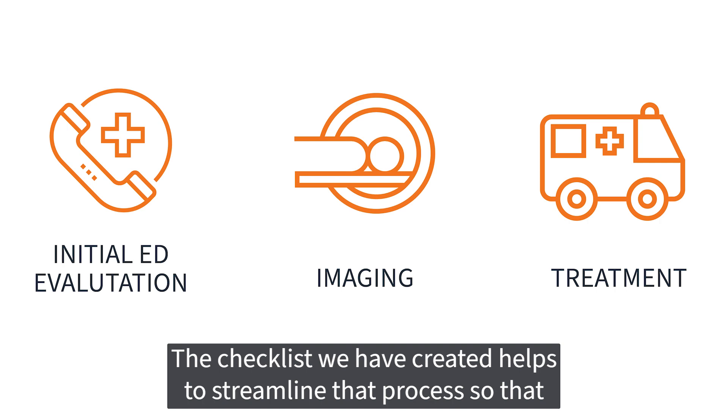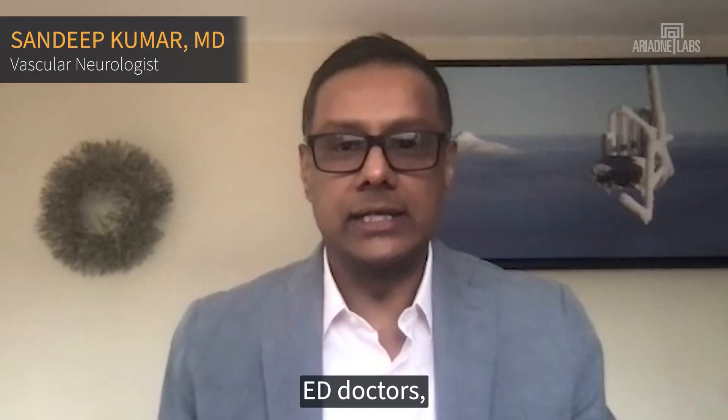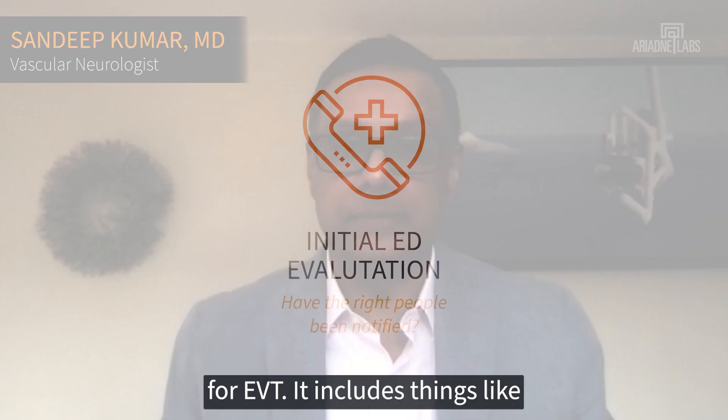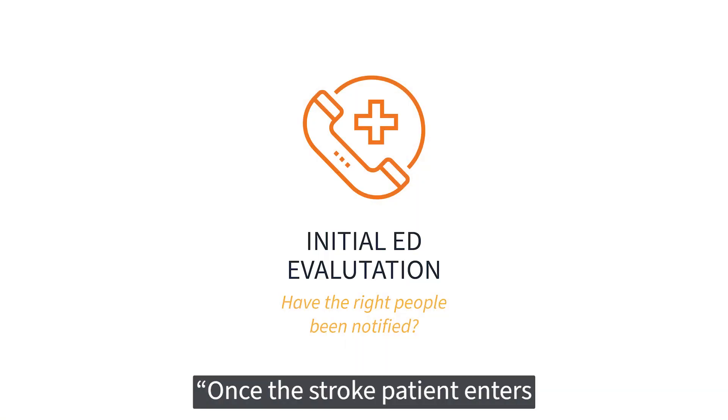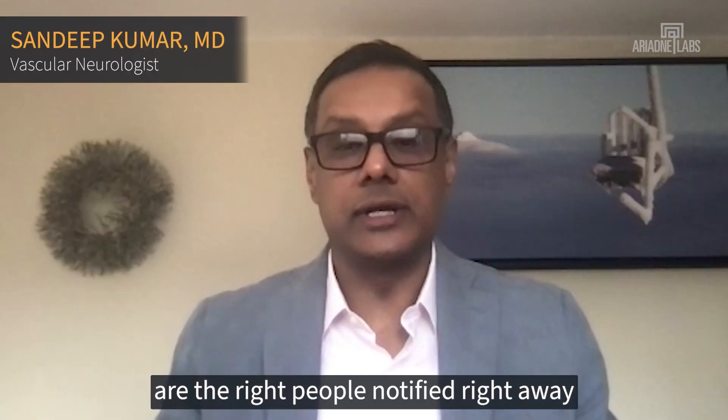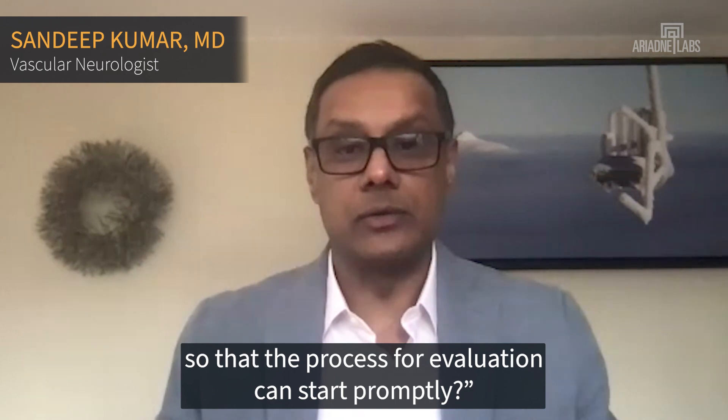The checklist we have created helps to streamline that process so that ED doctors, nurses, and staff can rapidly assess and triage potential candidates for EVT. It includes things like, once the stroke patient enters the emergency room, are the right people notified right away so that the process for evaluation can start to occur promptly.